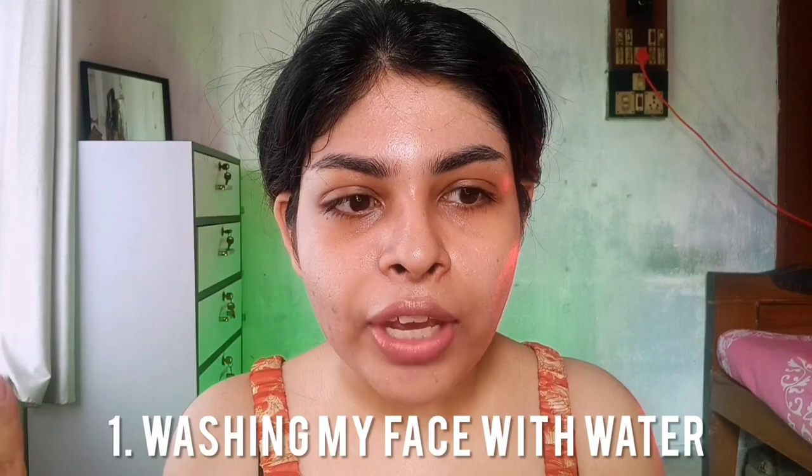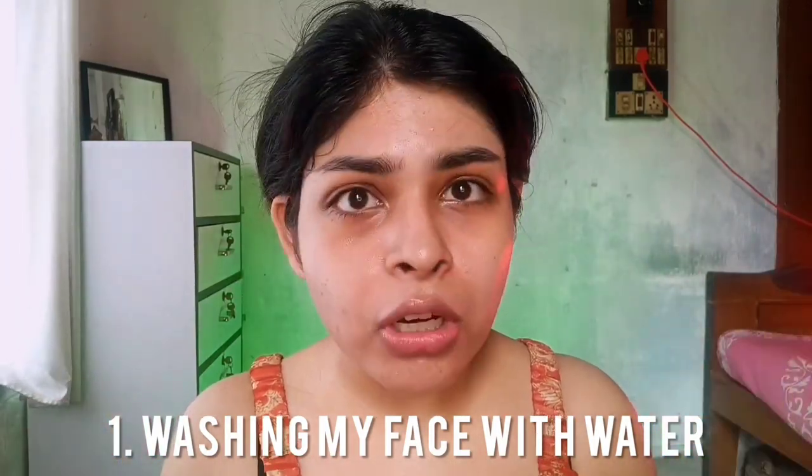My AM routine is very simple — only two steps: moisturizer and SPF. You can't skip either of them if you have dry skin. I start directly with moisturizer; some of you might wonder where the cleanser is. Here's the thing: if you have really dry skin, you don't need a cleanser in the morning. Even washing your face with water causes some moisture loss. Just splashing water and soaking with a clean cotton cloth is really sufficient. I never use a cleanser in my AM routine.